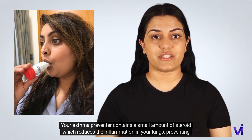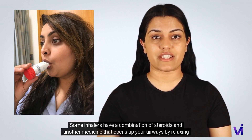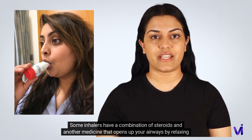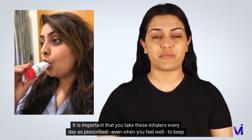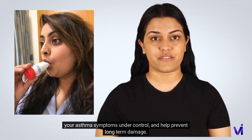Preventer inhalers work by preventing your asthma symptoms and asthma attacks. Some inhalers have a combination of steroids and another medicine that opens up your airways by relaxing the muscles in their lining. It is important that you take these inhalers every day as prescribed, even when you feel well.